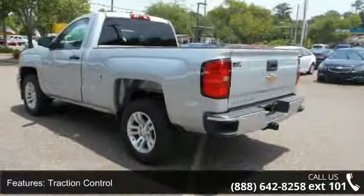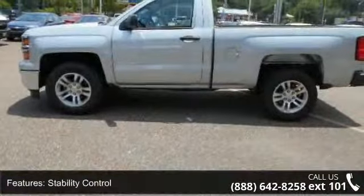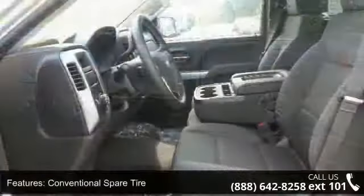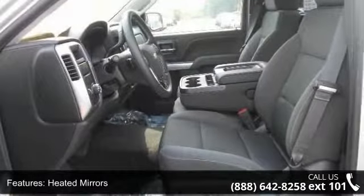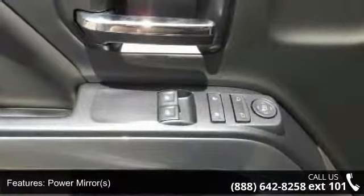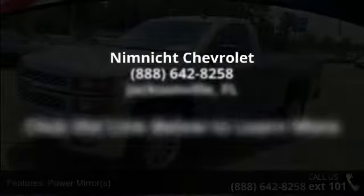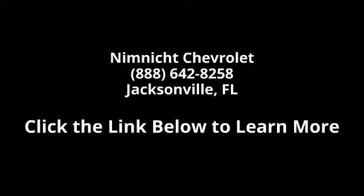Don't let this vehicle get away — call or click to schedule a test drive today. Thank you!